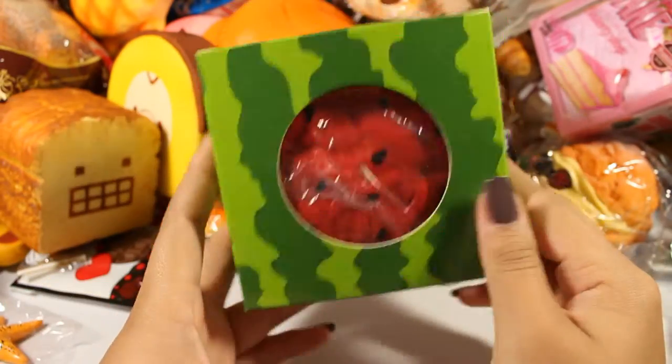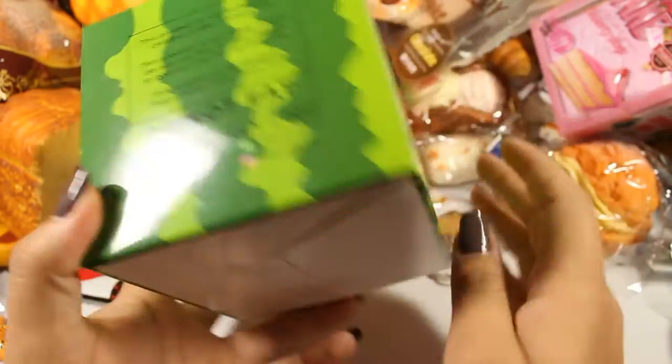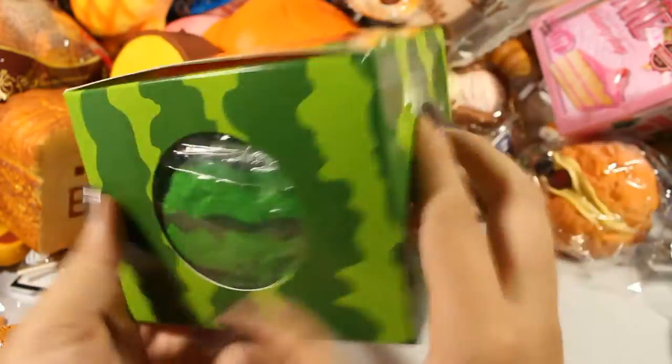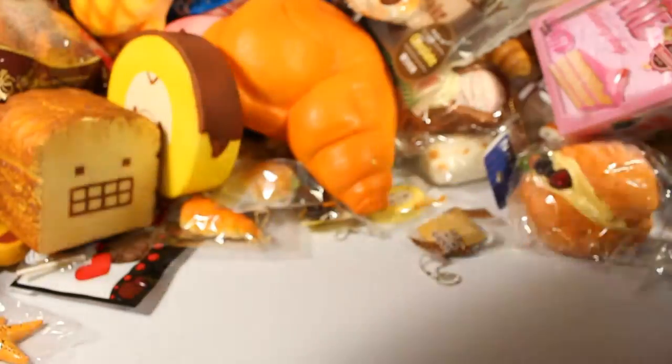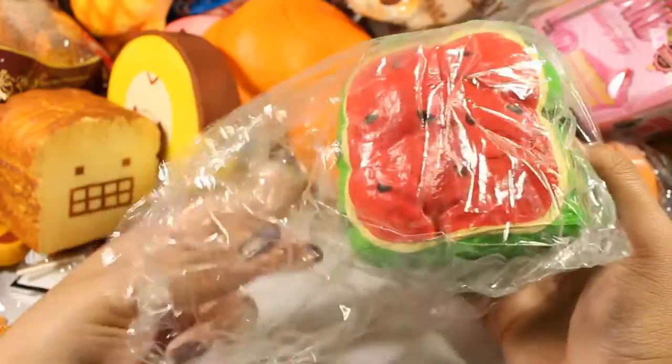Next is this Joey watermelon bread. Really cute box and the squishy itself is amazing — it smells heavenly and it's really slow rising.